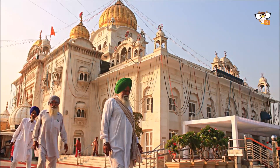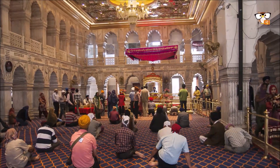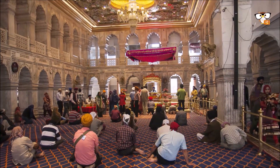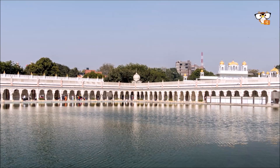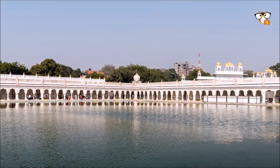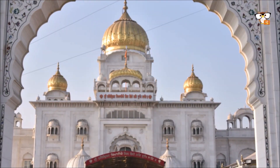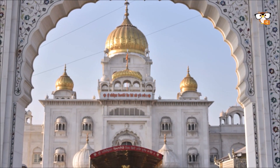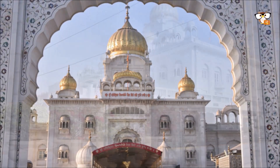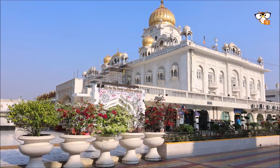Bangla means bungalow, which gives an idea of what the building used to be. In the 17th century, Raja Jai Singh, the Maharaja of Amber — now part of Jaipur — lived here. At that time there was absolute emergency: cholera and smallpox ravaged the country and killed many inhabitants. In 1664, the eighth of the ten Sikh gurus, Guru Har Krishan Sahib, visited the Maharaja. Many Sikh people asked the Guru to help them, and he made them bathe in the well next to the bungalow, which brought them healing. Tragically, the Guru himself contracted smallpox and died in 1664, before his eighth birthday.